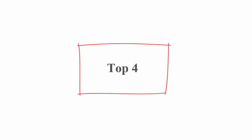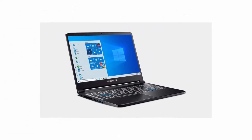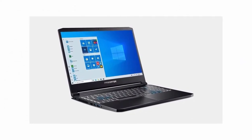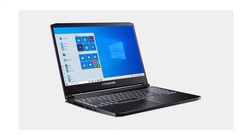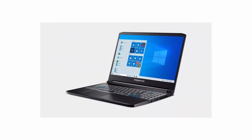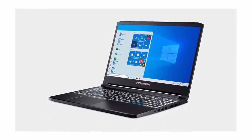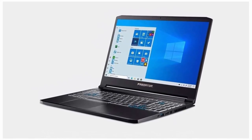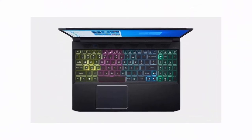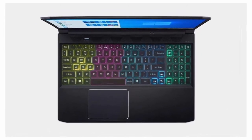Top 4: 2021 Acer Predator Triton 315 Premium Gaming Laptop, 15.6 inches FHD IPS 144Hz, Intel Hexa-Core i7-10750H, 64GB DDR4, 1TB SSD, RTX 2070 8GB, RGB Backlit, Wi-Fi, HDMI, Windows 10, plus Delka 32GB MicroSD Card. Upgraded powerful storage: 64GB DDR4 SDRAM, 1TB Solid State Drive. Intel Hexa-Core i7-10750H, 2.6GHz base frequency, up to 5.0GHz, 12MB Intel Smart Cache, 12 threads.